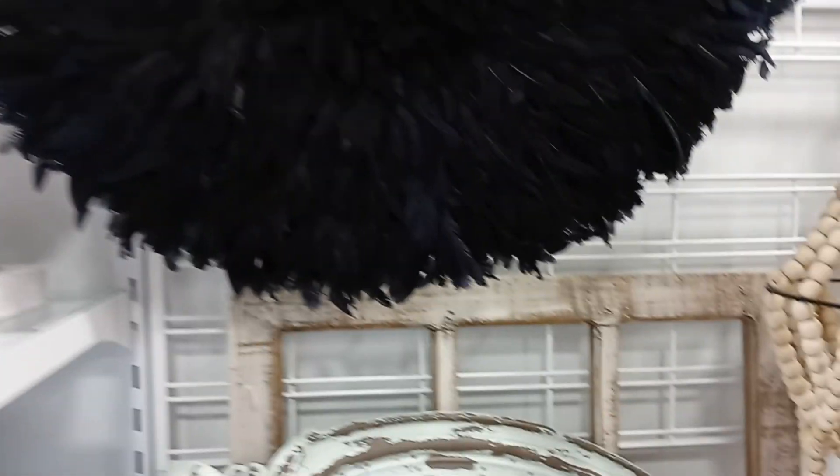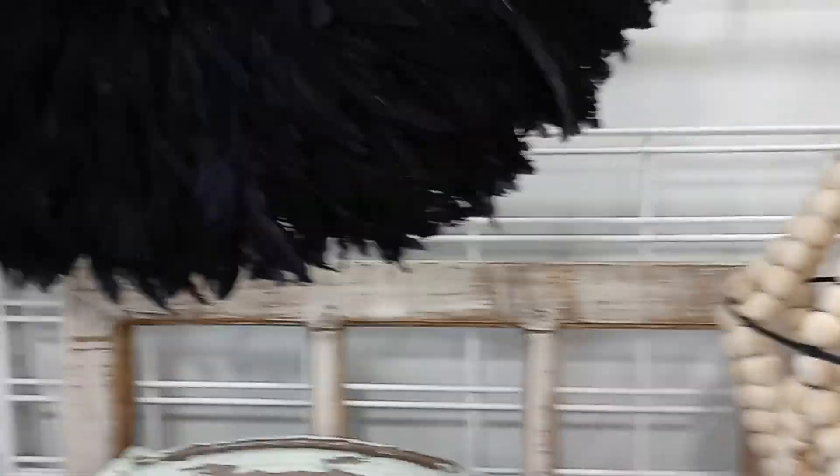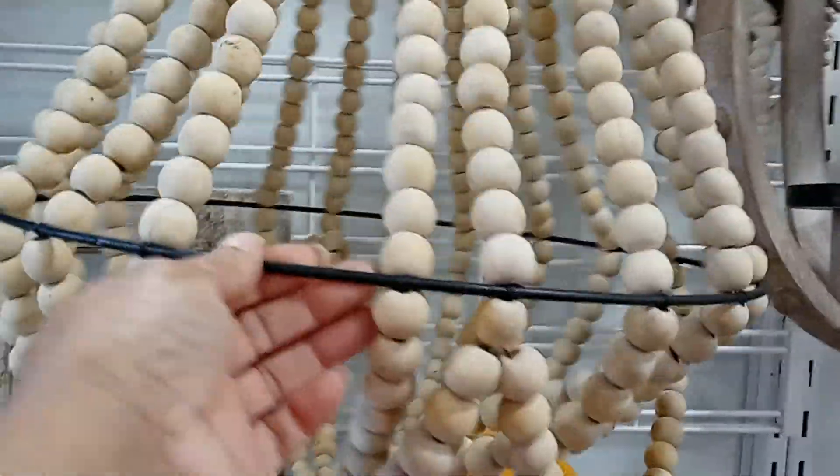Oh, look at this big feather. Isn't that nice? Oh my God, this is huge. I don't know how much it costs, but let's see what the price is — it's $149. See how big that is? Look at the little details in it. And this reminds me of a light fixture — see how much this is? $99. You could add a light in here, you never know.